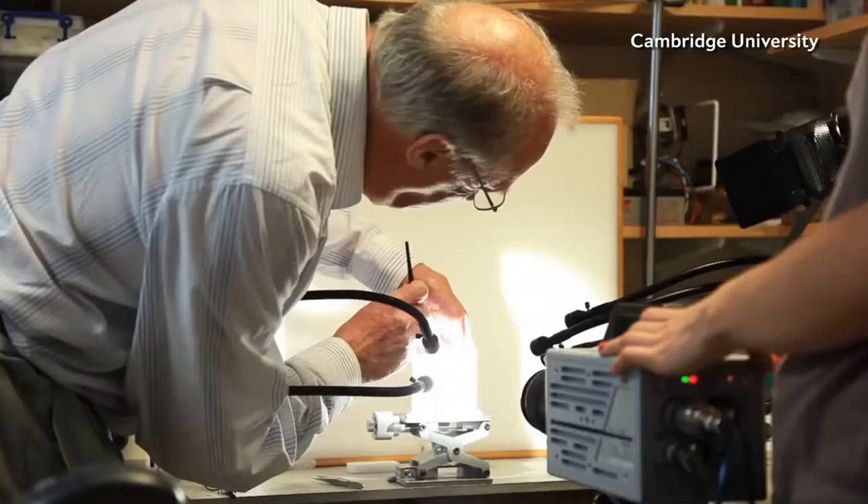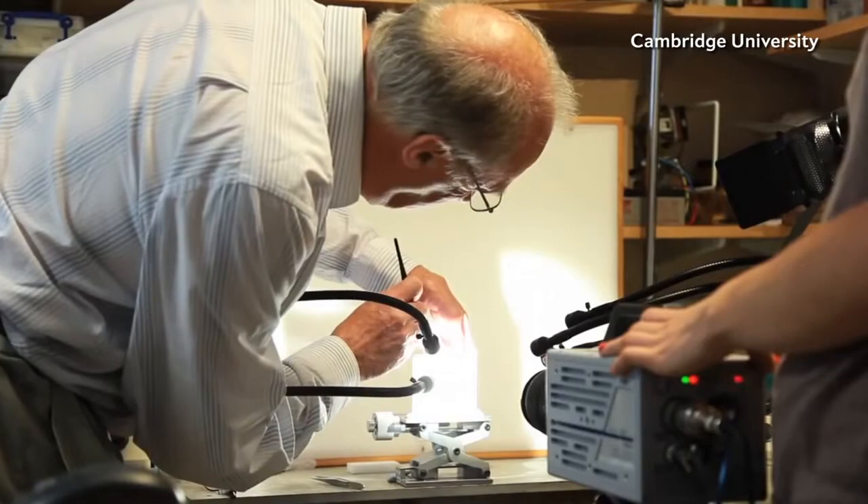To understand why, scientists from the Universities of Cambridge and Bristol filmed 58 mantises on high-speed cameras as they jumped from a perch to a black rod placed in their enclosure.